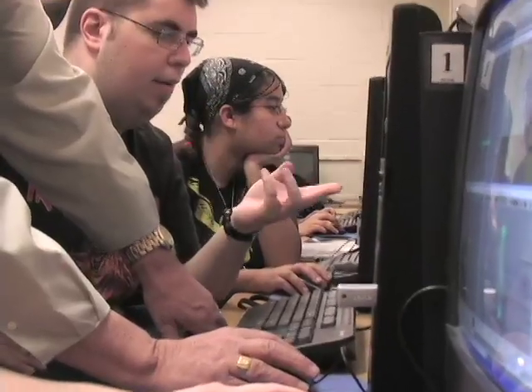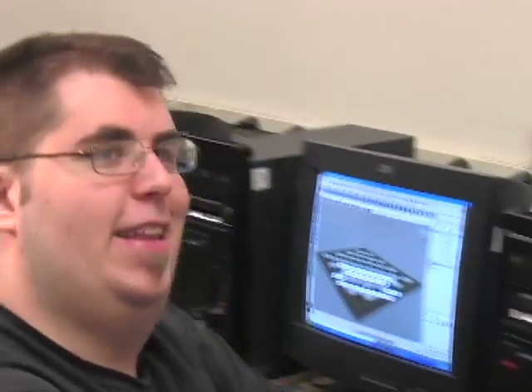Students that complete this program will qualify for entry-level positions in gaming and computer simulation companies. The gaming program here at Bunker Hill Community College is designed to get students up and running so that they can go out and start working in the gaming industry.